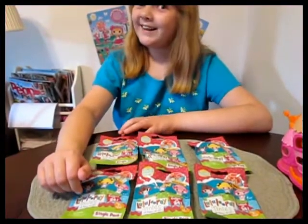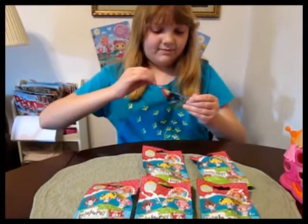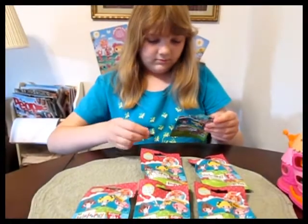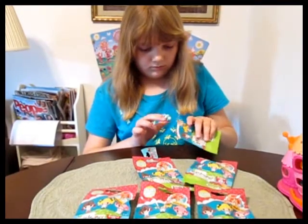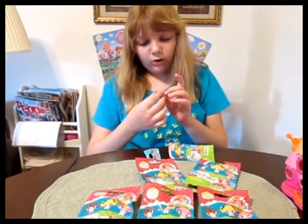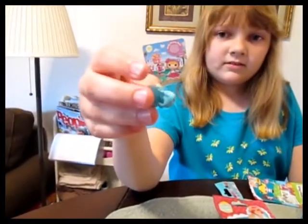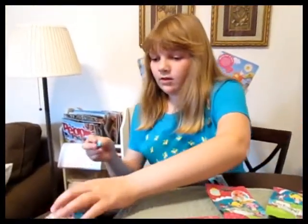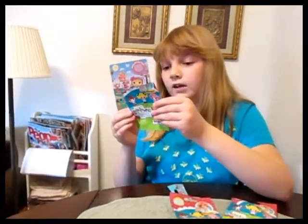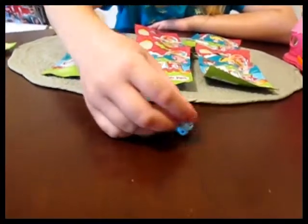So let's see who we got. Some of these are from series four, even. I got the dragon! The dragon is really cute — that's one of the ones from series four. What number is that on the back? Four — the dragon is 443. So that's from series four.